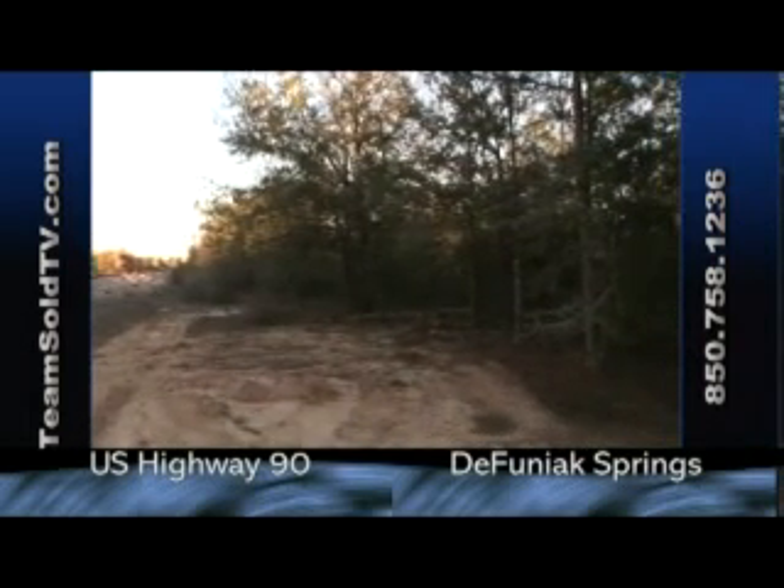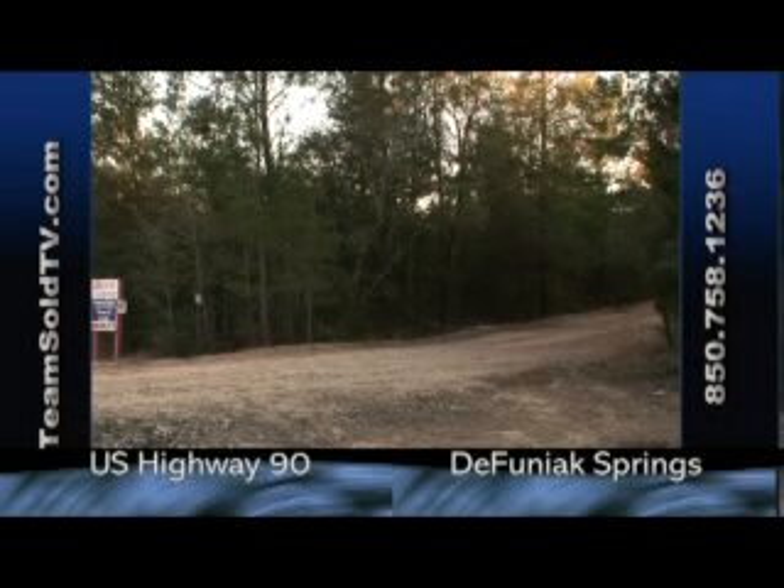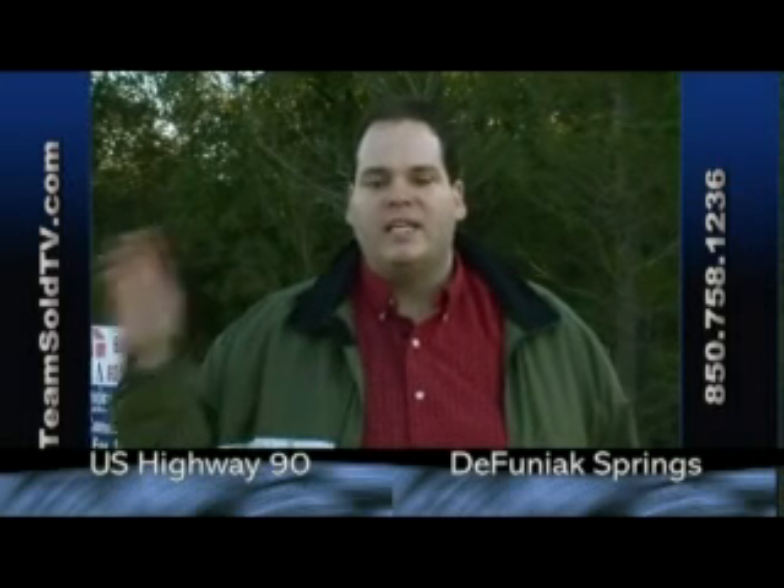There's so much growth going on in Crestview. We've shown you a few of the properties there — the commercial and industrial and a lot of the different growth going on. Now all of that is moving this way out towards Defuniak, and a lot is happening now in Defuniak as well. Everyone can see all the different new commercial spots going up on 331 North.